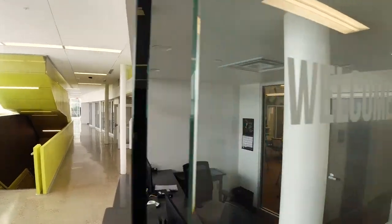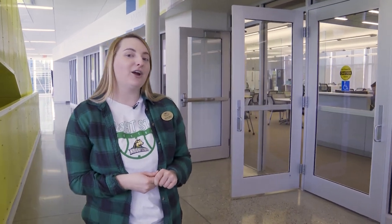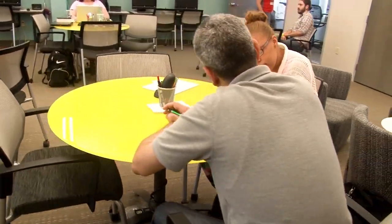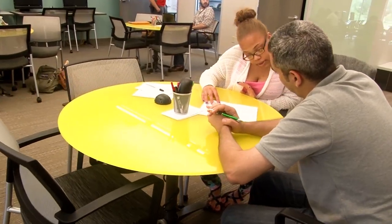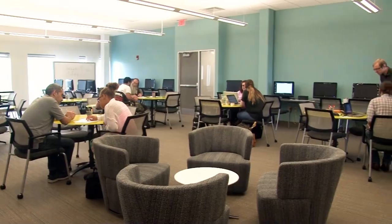Next on the second floor of our Student Success Center we have our Academic Success Center. Back here we have our tutoring services, our math learning center, and our writing learning center. As a student you get one hour per class per week of free tutoring. So if you're taking five classes you get five free hours per week of tutoring services, and you can use up to two hours per class.